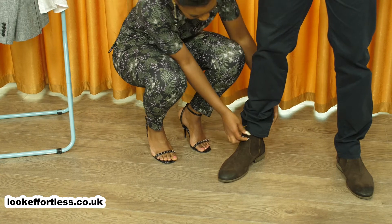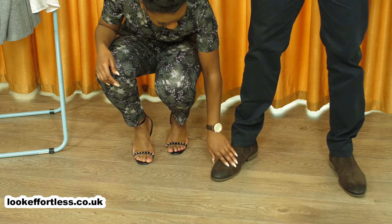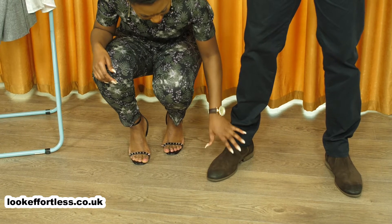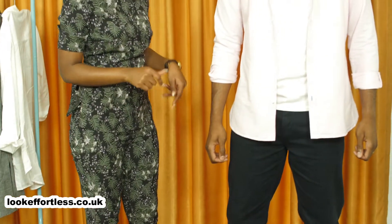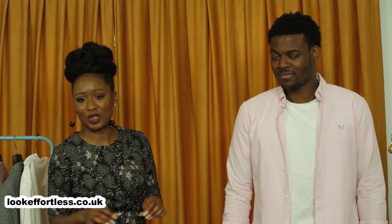Look at the chocolate brown boots — the suede feel to them, and the edge of the boot has been made a bit rugged, so it's shiny yet rugged. It's not too sleek. I really like this look. It's perfect if you work in a semi-casual environment — you can wear it to work and you'll look spot-on.